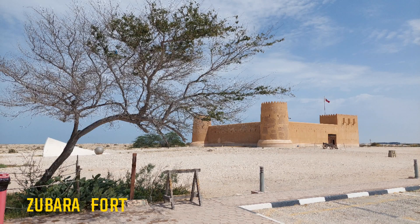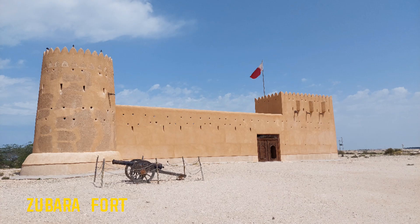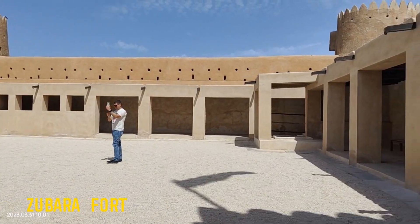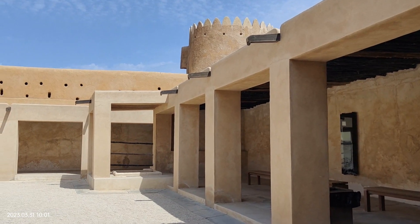Zubara Fort is a historic fortress in Al-Zubara, Qatar, built in the 18th century. It served as a defensive stronghold and watchtower to protect the pearl fishing and trading port.